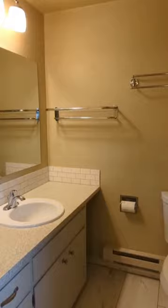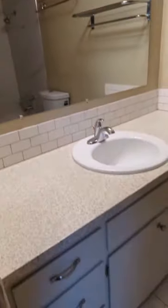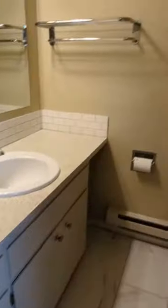And then the bathroom — plenty of counter space and drawers in here, as well as a full tub and shower.